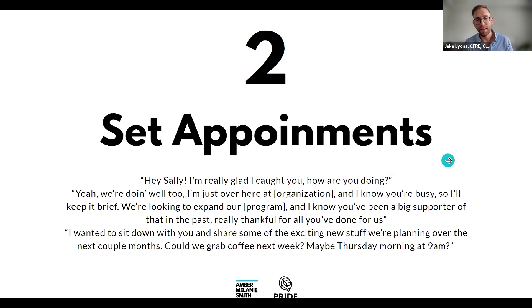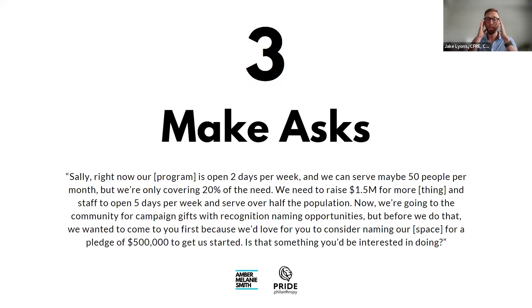At the meeting, here's one way to make the ask: 'Sally, right now our dental care program is only open two days per week and we can serve about 50 patients per month — that's only about 20% of the people who can't afford dental care in the area. We need to raise 1.5 million over the next couple of years for more operatories and another dental assistant, which would allow us to be open five days a week.'